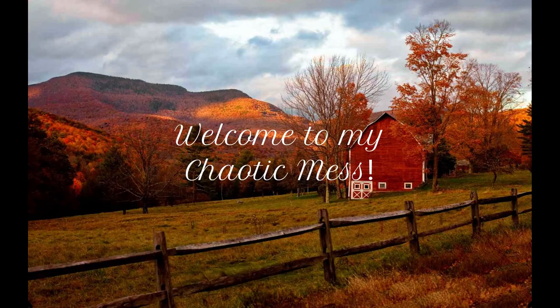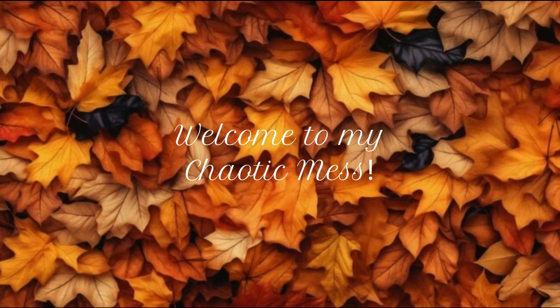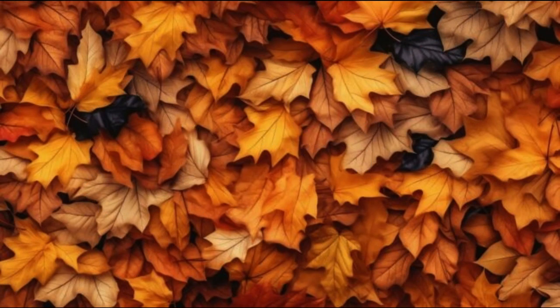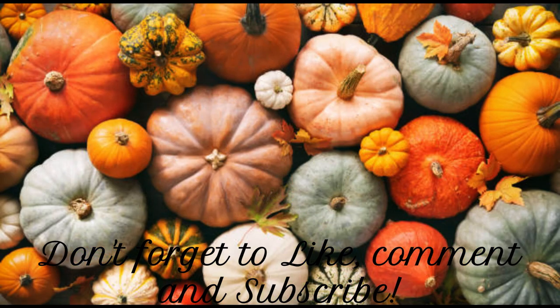Hey guys! I'm at coffee this morning, it's early. If you're new here, my name is Melissa and welcome to my chaotic mess.